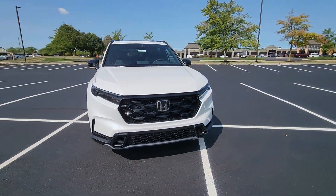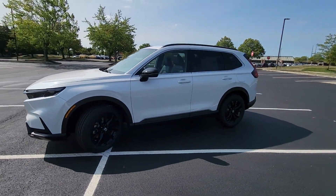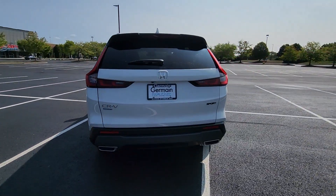2025 Honda CR-V Hybrid. This SUV offers space as well as power and performance. It includes ample space for all passengers and comes with the following features.